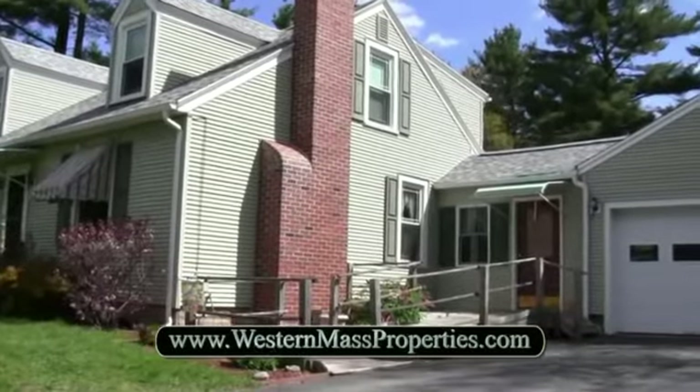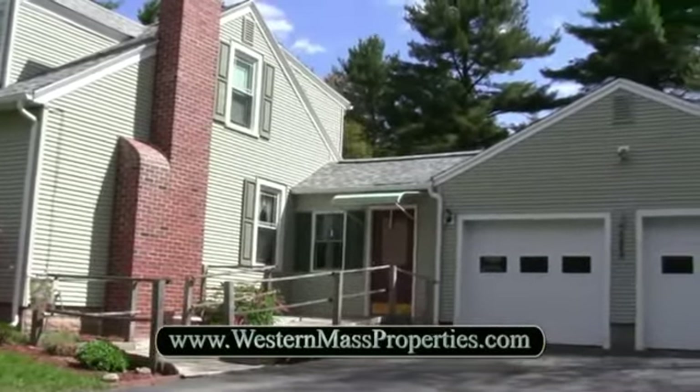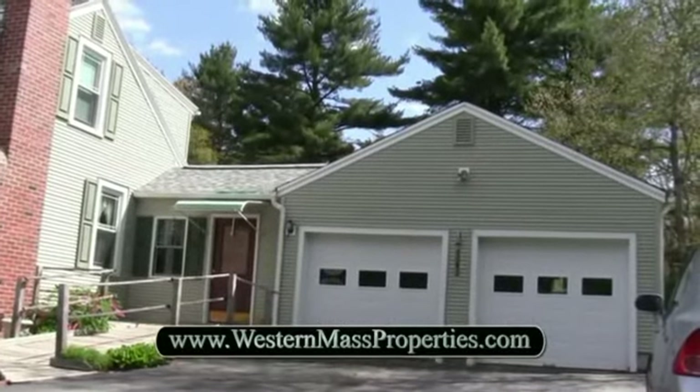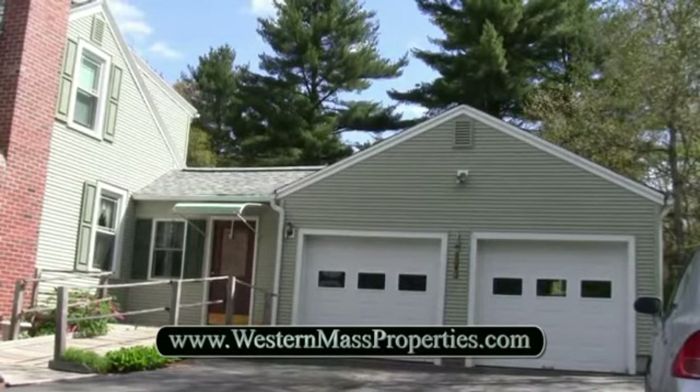For more photos of this wonderful home, go to www.westernmassproperties.com where you will also find community information and where you can explore the interest rates of various local banks.